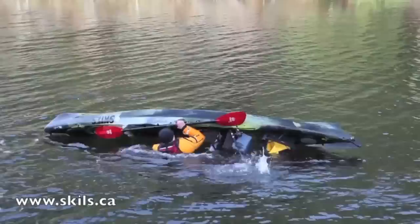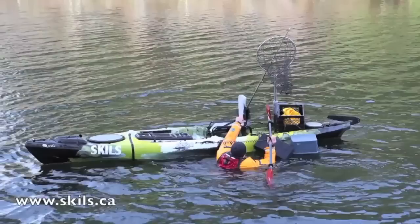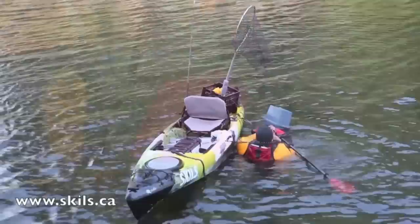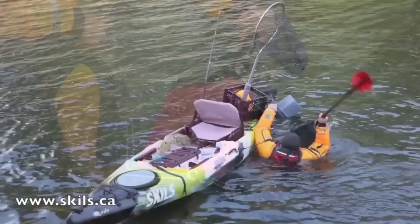After a capsize, first secure your rod if you were fishing when you went over. Next, flip the kayak back upright. Grabbing your paddle float, slide it over the top of your paddle blade. The float is securely anchored to the paddle by means of a strap and buckle. Wrap the strap around the paddle shaft, click the buckle, and then cinch it tight.